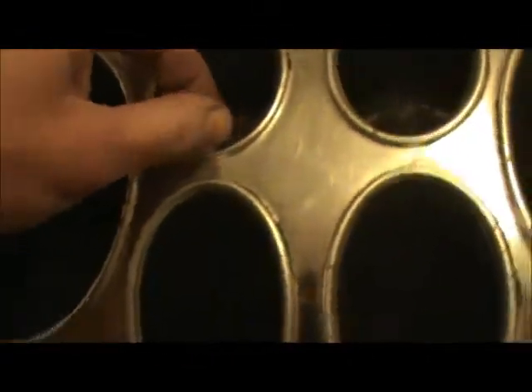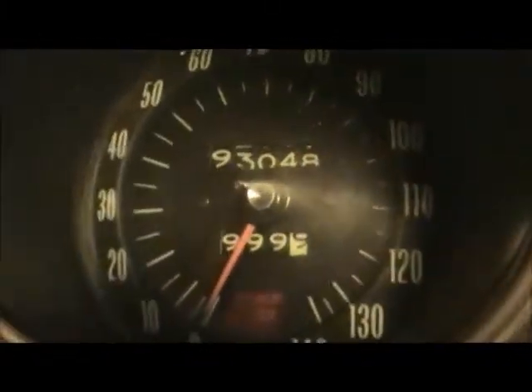The guy shined it up pretty well. Any major dents or flaws? I don't see any. It's got the infamous clock dial, which is good. How many miles on this thing? 93,048 miles.